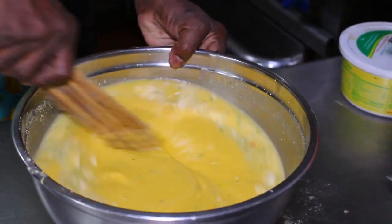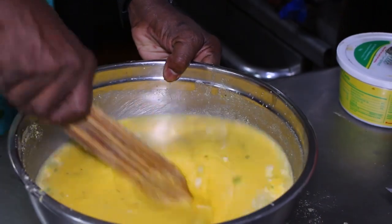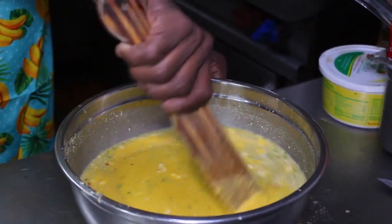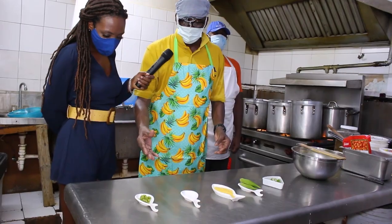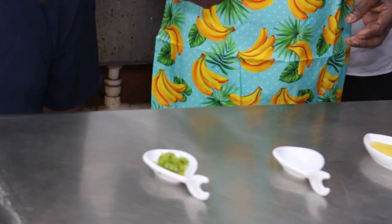We soak it for about 5 to 10 minutes. It's the kitchen schedule that keeps us going, and the more we soak it the better. We also do a blend of sweet pepper, onions, and chive to spice up the cuckoo.